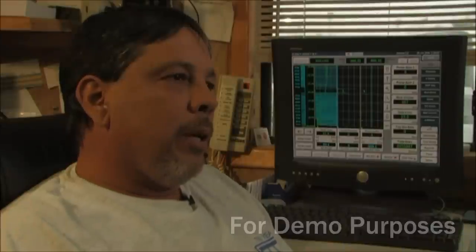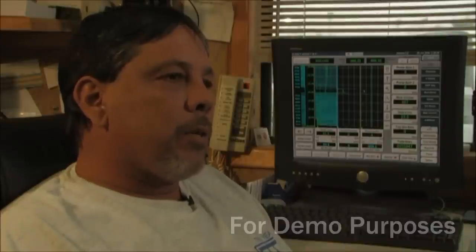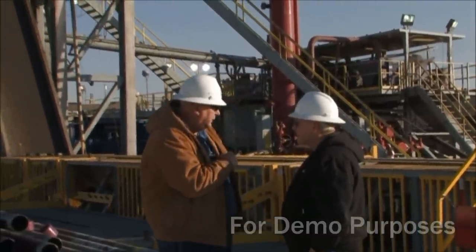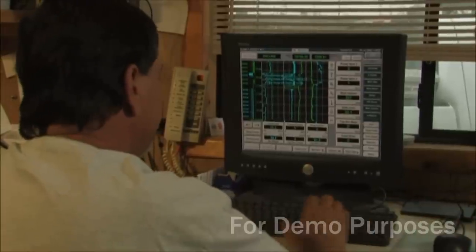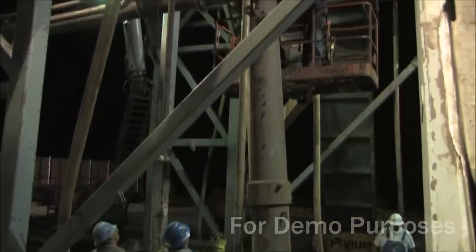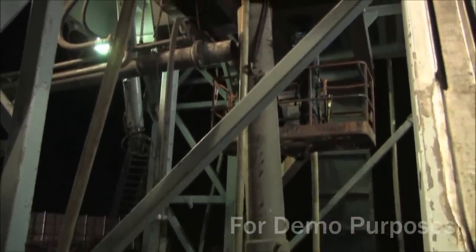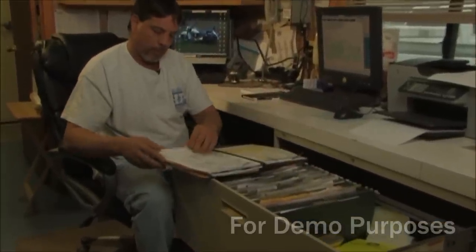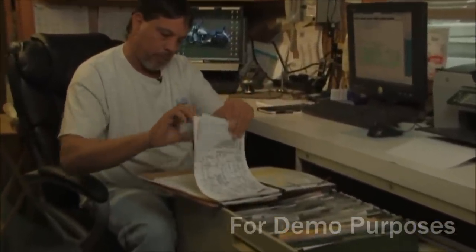The rig works around the clock under the supervision of two rotating rig managers. The rig managers, also called tool pushers, have many functions. They interface with the operator representative, monitor drilling progress, supervise the crew and oversee repairs, prepare reports, and procure the parts, supplies, and services needed for operation of the rig.